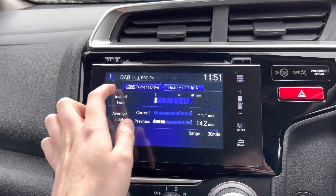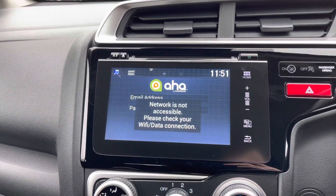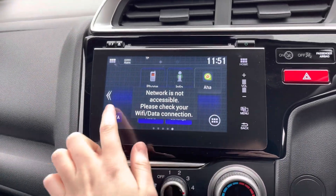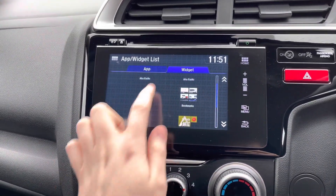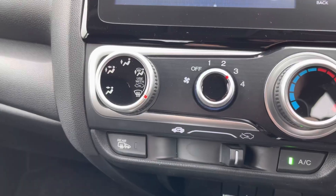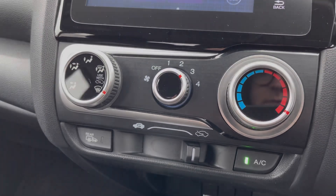You also have access to your trip computer and system information, including your trip history. There's even access to AHA by Harman — if you have an account, you can log in with an internet connection to use your subscription. Apps and widgets are available to customize your home screen, adding a little personal flair to the system. Underneath you'll find your climate control, which is very straightforward to use.